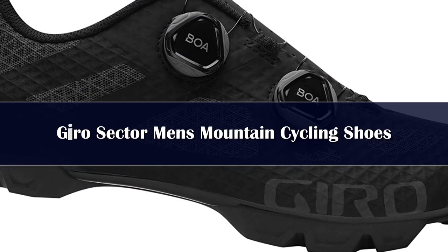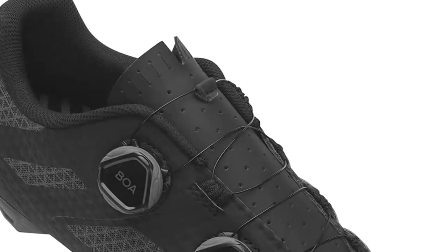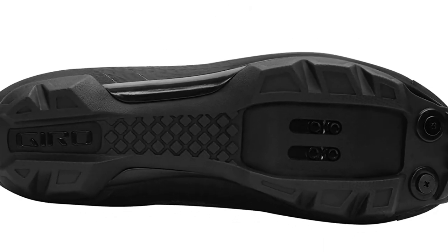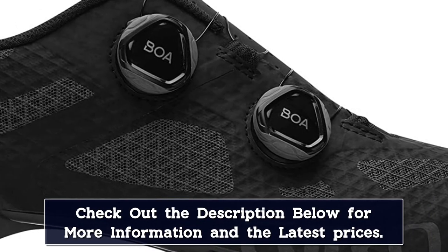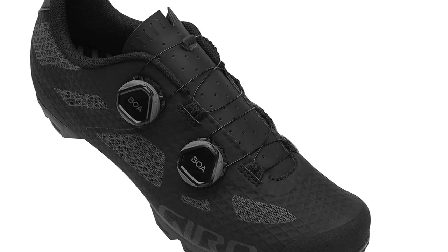Number 2. One-piece sync wire upper with soft lace guides for supple yet supportive fit and great breathability. Twin BOA L6 dials offer micro-closure adjustment with instant release. Carbon composite plate for optimal power transfer, with dual-injected rubber outsole for traction when hiking. 3D-molded footbed with medium arch support. Just 342 grams. Works with all 2-bolt pedal cleat systems including Shimano SPD, Time Atac, Crank Brothers, etc.